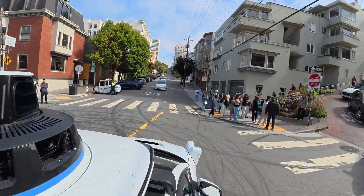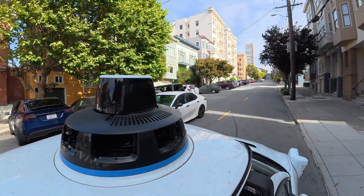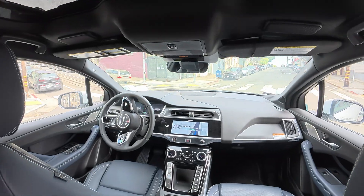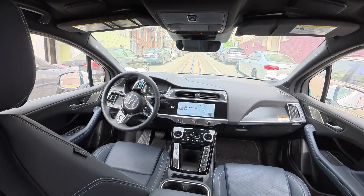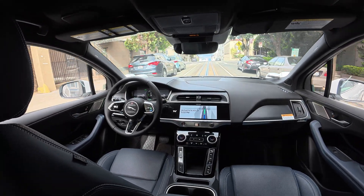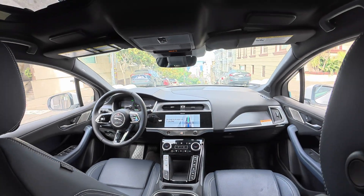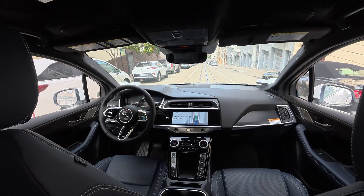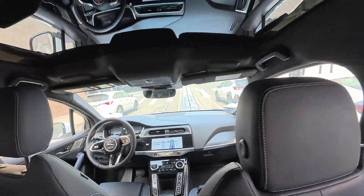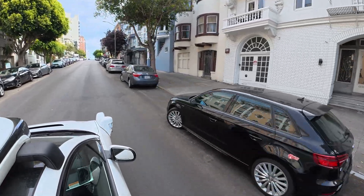The car uses fancy sensors and cameras all around to see everything — it's like having eyes everywhere. It makes sure it maintains a safe distance from everything, even if someone is walking toward it. Even though it's driverless, there are always strict safety rules and protocols in place.